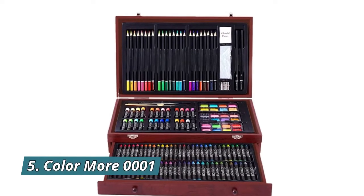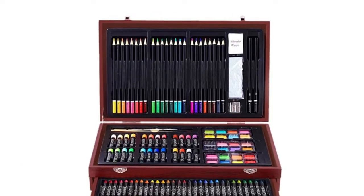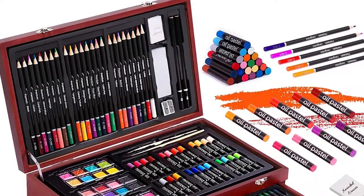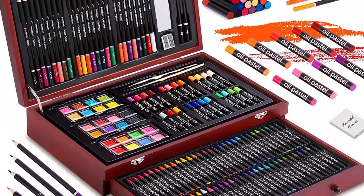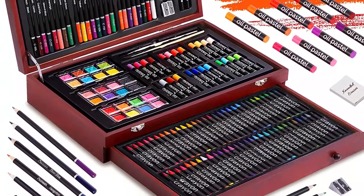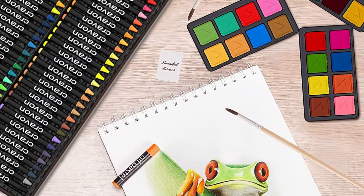Number 5: Color More 0001. Our gorgeous colors and design tools are neatly organized and arranged in a handy rich mahogany wood case, so you can create art wherever you go. This deluxe art wooden case has a removable drawer to conveniently store art supplies, and a sturdy protective wood case to keep supplies organized.